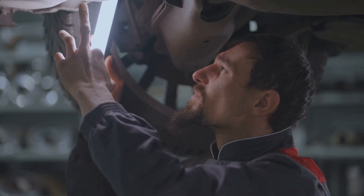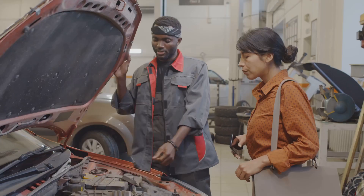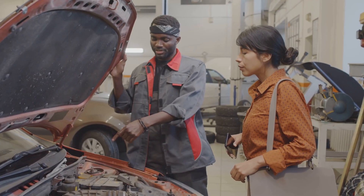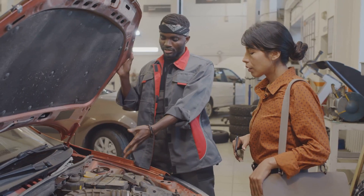Don't forget to check the DPF differential pressure sensor or its hoses — they might be faulty or clogged. And of course, the DPF itself could be faulty or damaged internally, which means it might need professional cleaning or even a replacement.